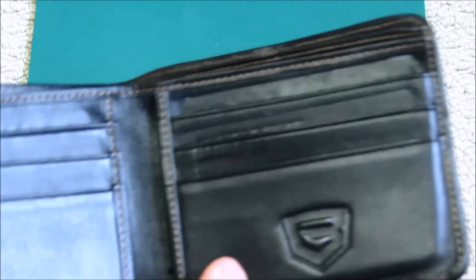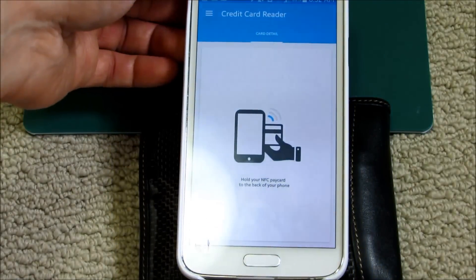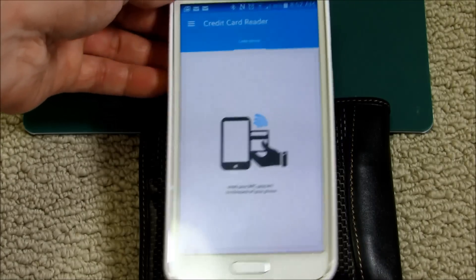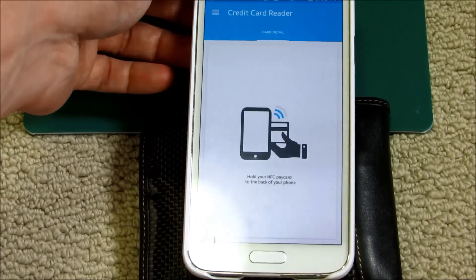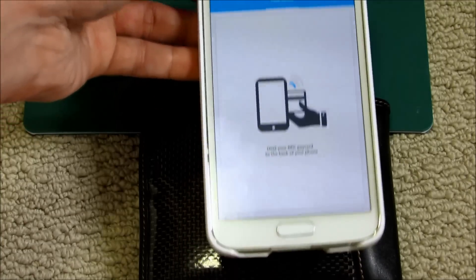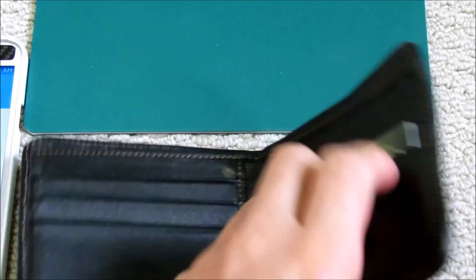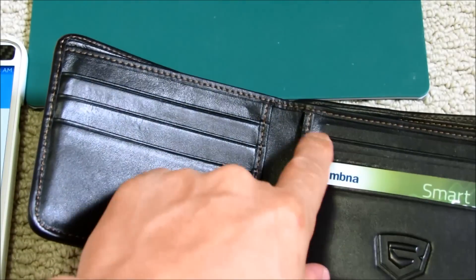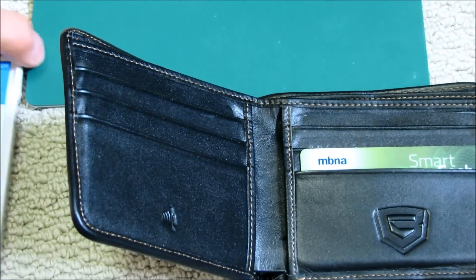Let's try this again with this wallet. And as you can see, it's not able to read the card. One thing to note is that you don't want cheap wallets where only the outside is protected. You need mesh between the cards as well. On each layer there is also mesh between them, so it will protect the card even if the wallet is open.